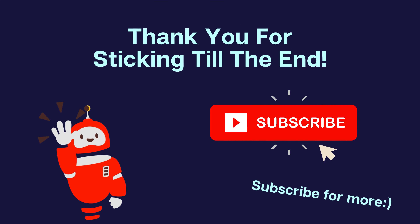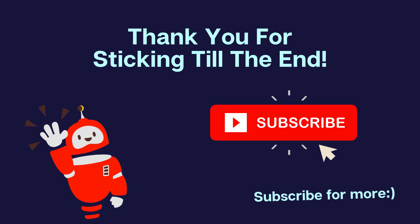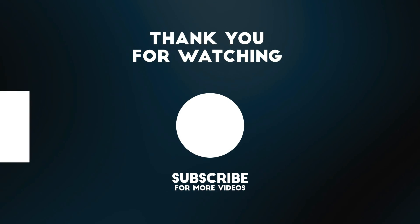If you find this video helpful, then make sure to drop a like, share it around, and consider subscribing to this channel for more videos like this. And I'll catch you in the next one. Bye.